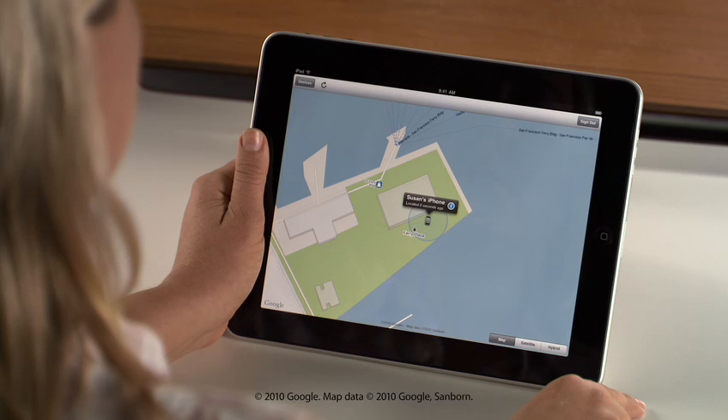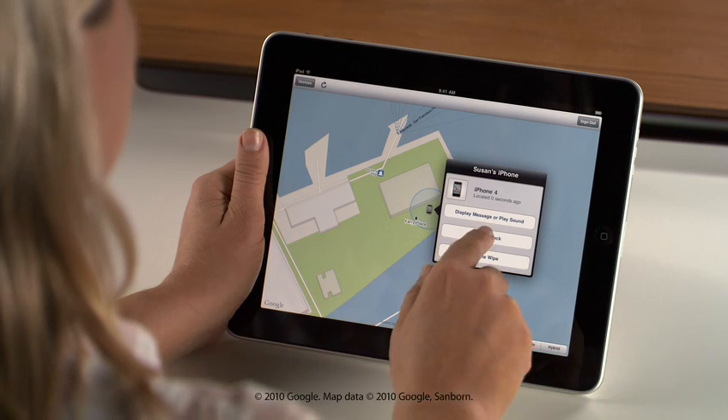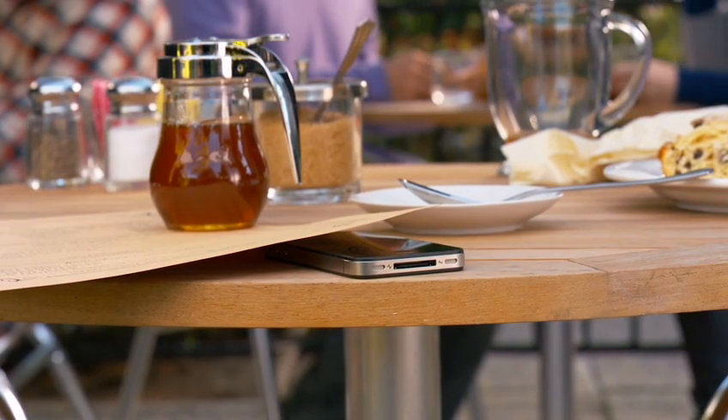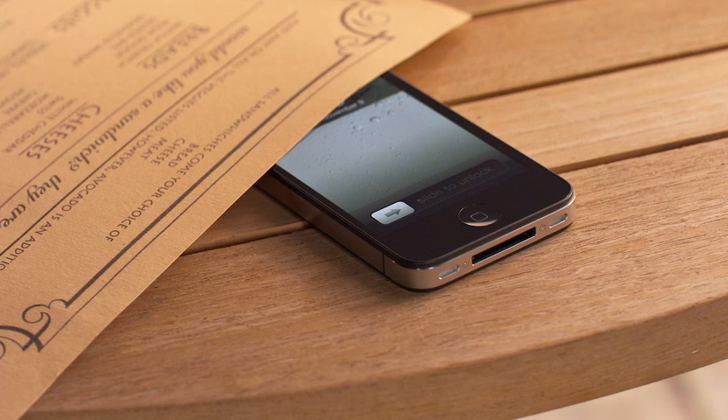A smaller circle means a more precise location. Tap on the blue button to show more options. With the Remote Lock feature, you can easily protect your personal information, because you can set a passcode from wherever you are to prevent other people from accessing it. And if you don't think you'll be able to recover your device, you can remotely wipe all of your personal information.